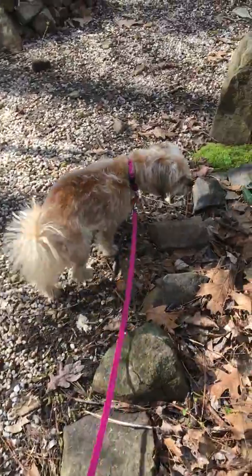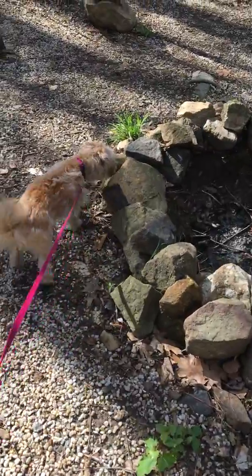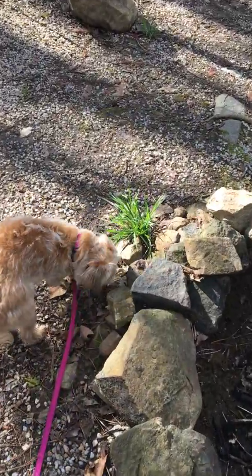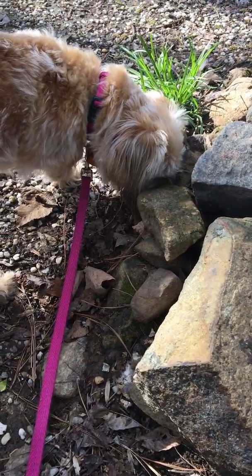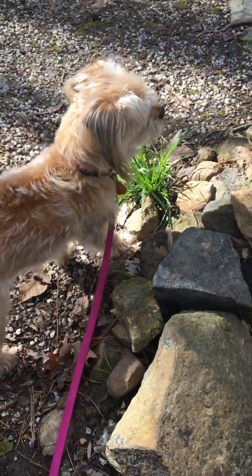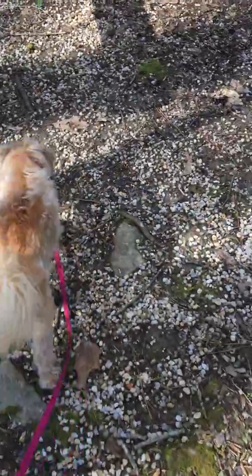Lonnie is sniffing something. What do you see, Lonnie? What's in the rock? There's something in there. Some grass. So let's go see what she sees.